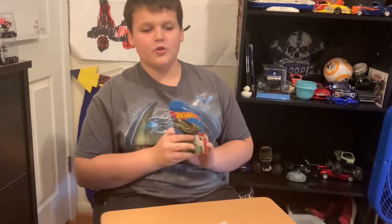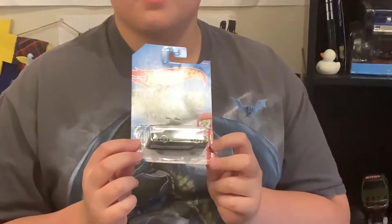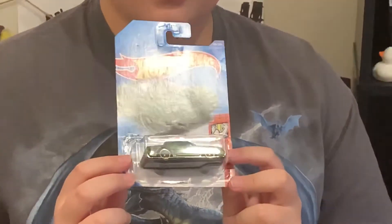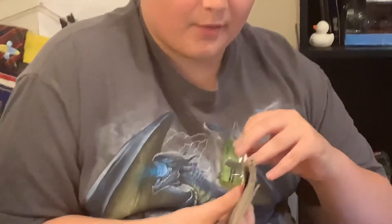One of the newer Hot Wheels — these are all new for 2020, but this is one of the newest ones. This is the Monte Carlo SS 1986. It's brand new for this year and it's from the Muscle Mania series. This is a pretty cool casting. Let's go ahead and open this one. I was really excited about this.